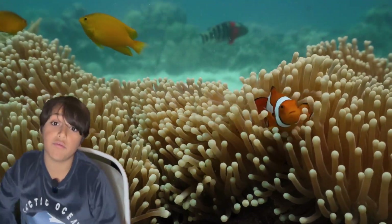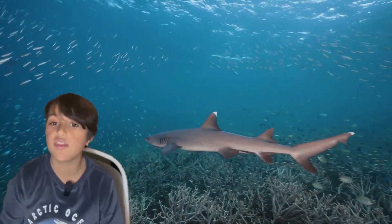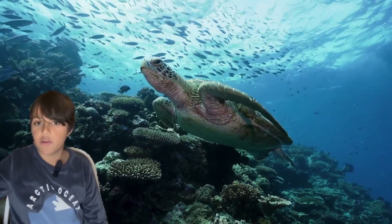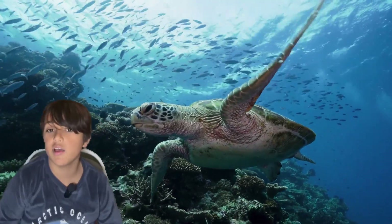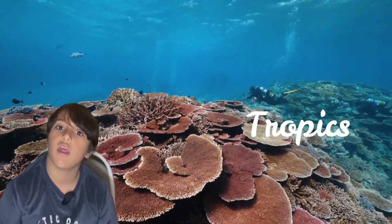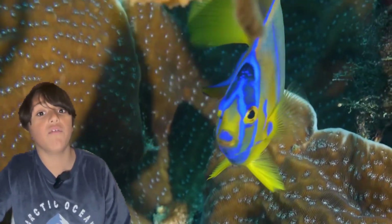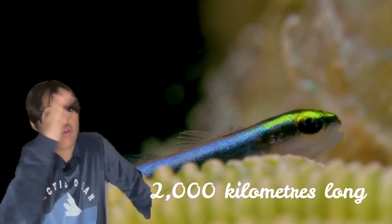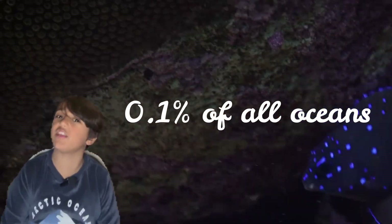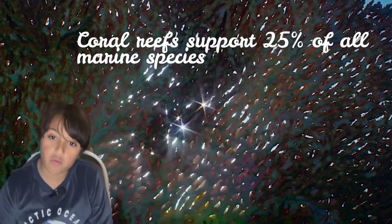The Great Barrier Reef, for example, contains thousands of molluscs, fish, sharks, dolphins, and cetaceans. Corals are found in all of Earth's oceans, from tropical to freezing temperatures. However, they only build coral reefs in shallow waters in the tropics. Among the biggest coral reefs is the Great Barrier Reef of Australia, which is about 2,000 kilometres long. Did you know that coral reefs only cover about 0.1% of the entire world's oceans but provide homes for 25% of marine species?